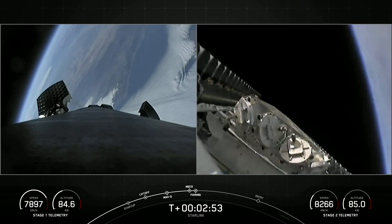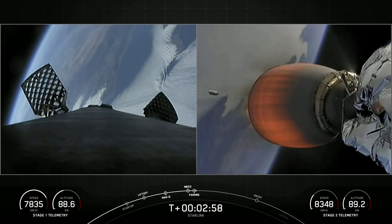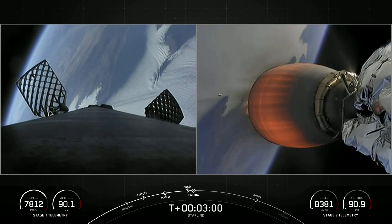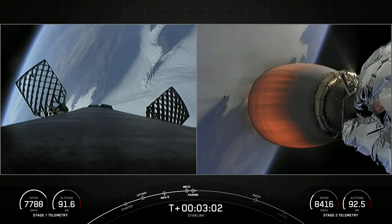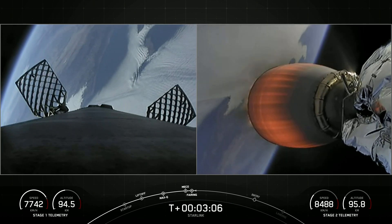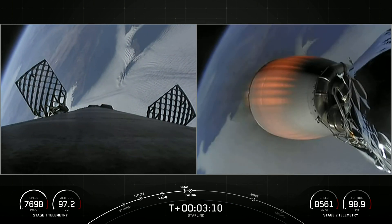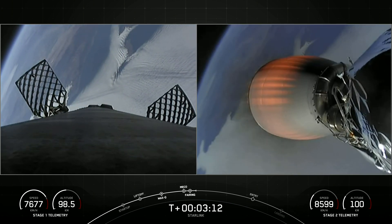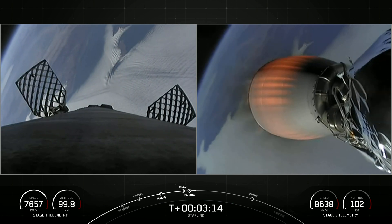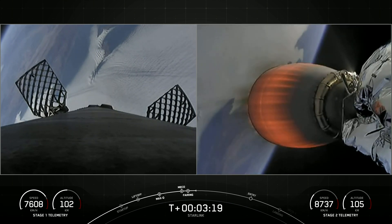Those fairing halves have deployed, marking the second flight for those fairing halves, and we will be attempting to recover them once they fall back to Earth. Beautiful view of planet Earth from both angles — the first stage on the left-hand side of your screen with those grid fins now deployed, and the second stage on the right-hand side of your screen.